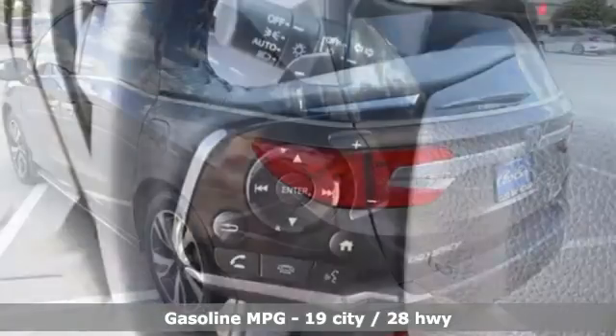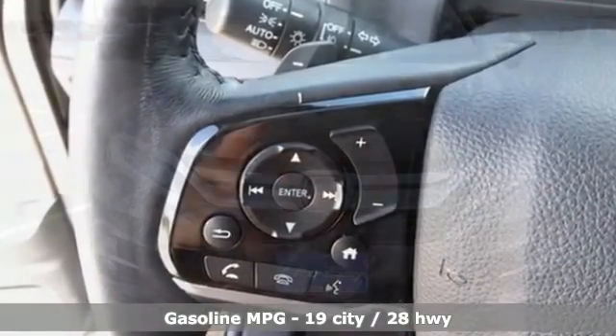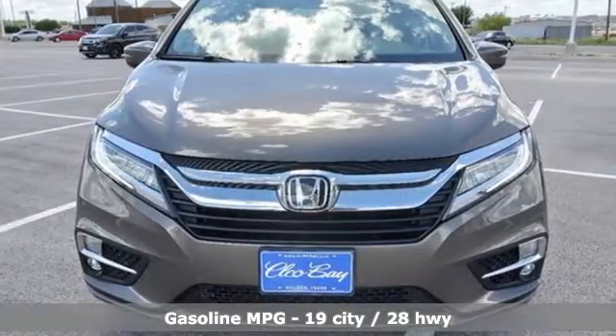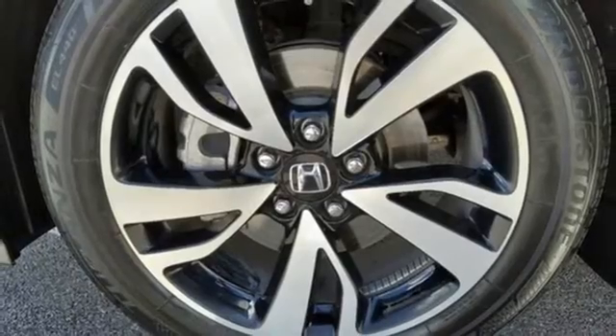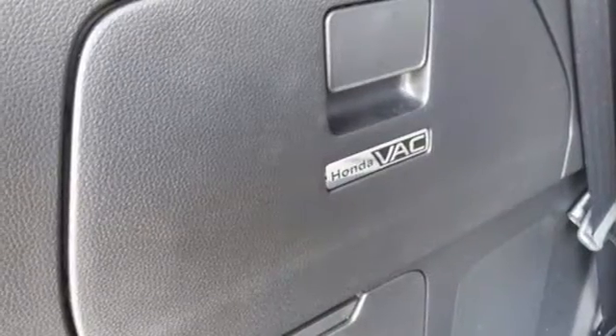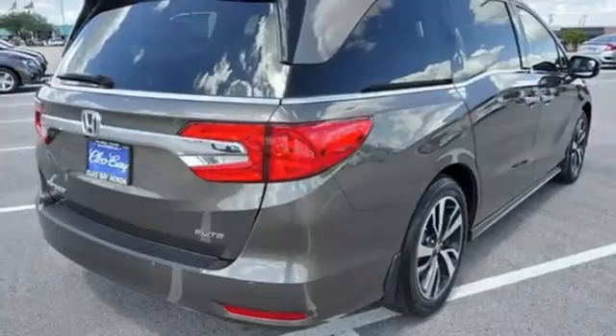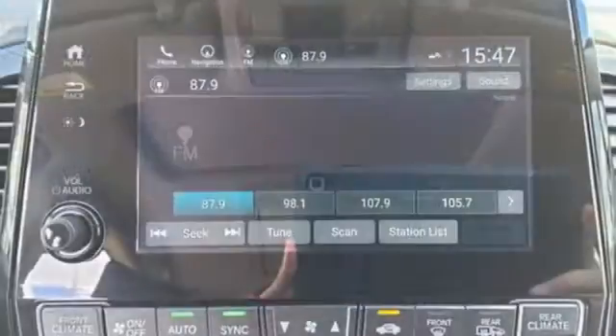Features include Wi-Fi hotspot, front heated and ventilated leather bucket seats, integrated navigation system, rear parking sensors, streaming audio, memory exterior door mirror settings, dual zone climate control, automatic transmission, power sliding and tilting sunroof, auto dimming rear view mirror, and V6 engine.